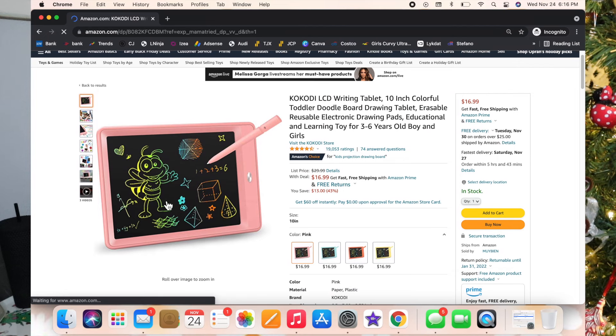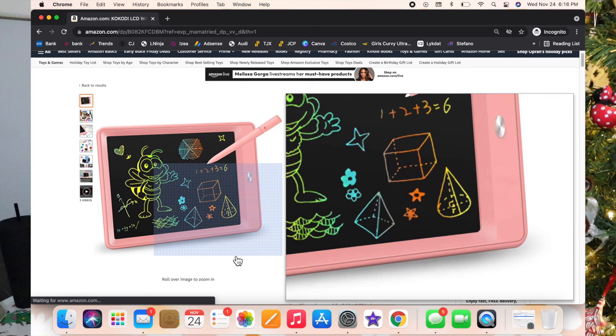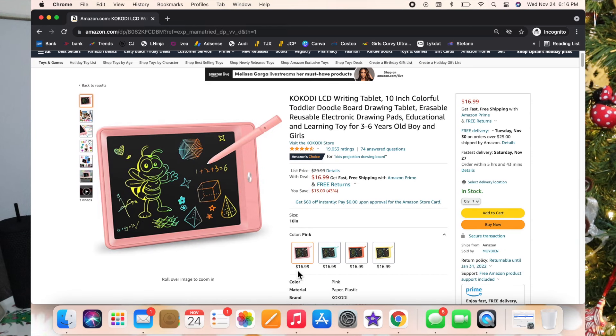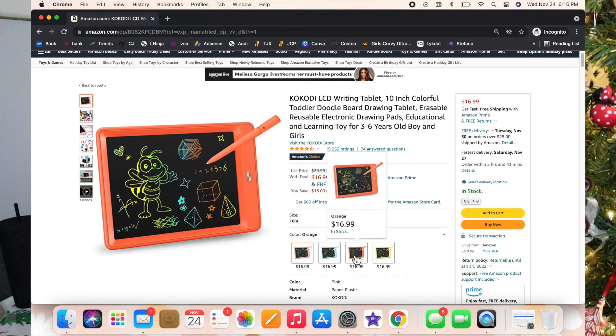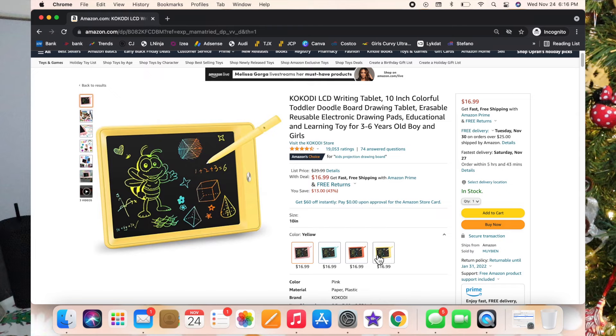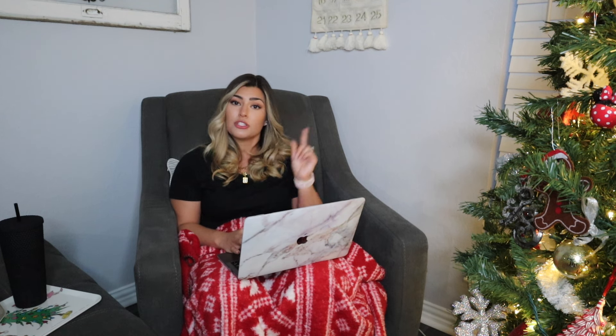This next one I've talked about all over Instagram and YouTube — it's the LCD writing tablet. We are a tablet-free family when it comes to our kids, so Luxie doesn't have an iPad. That's why I really like this — it's just like a doodle board and she loves it so much. It's the perfect car toy; she'll just be in the back seat drawing and having a great time. One button erases everything. I have one for myself too — I write my daily list on there and erase it at the end of the day.